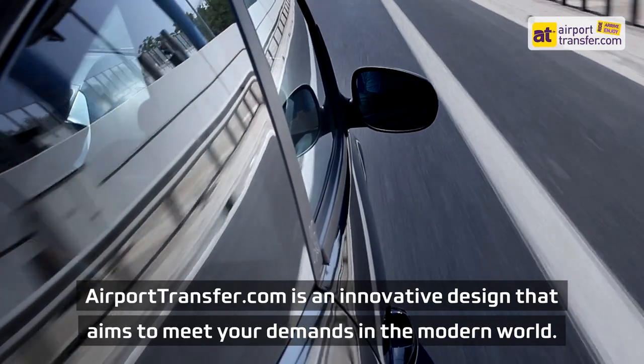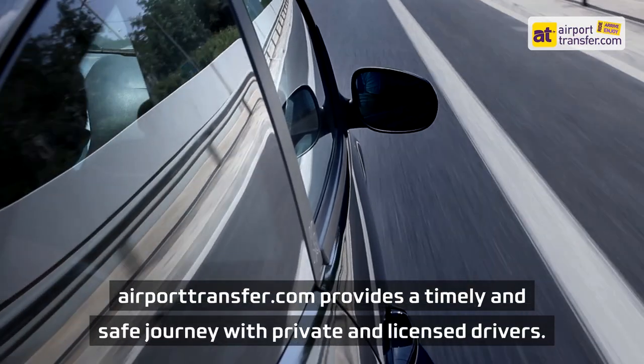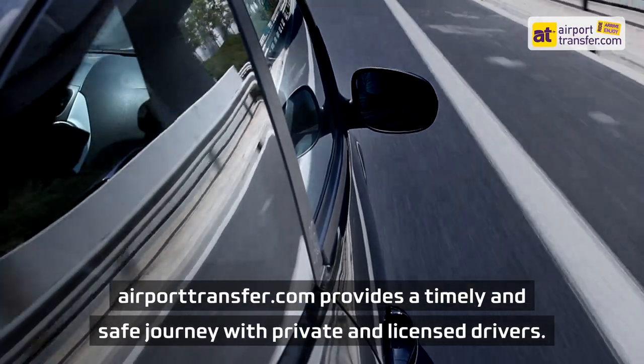airporttransfer.com is an innovative design that aims to meet your demands in the modern world. airporttransfer.com provides a timely and safe journey with private and licensed drivers.